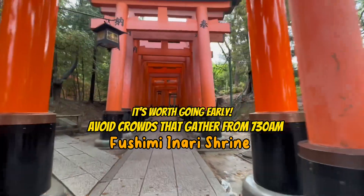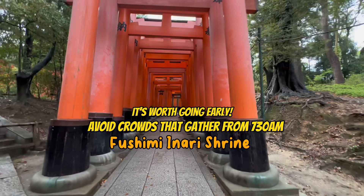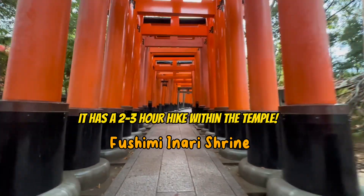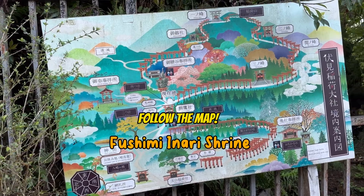Starting with the highlight, Fushimi Inari Shrine is a very beautiful and extremely crowded place. It is best to arrive here before 7:30am to get your perfect photographs. I myself got here at 6am.